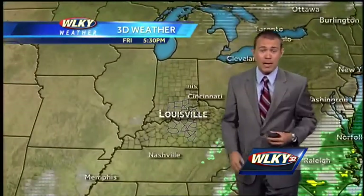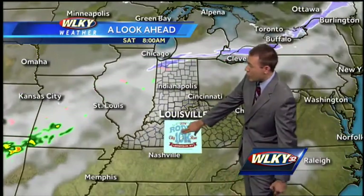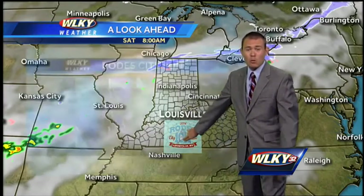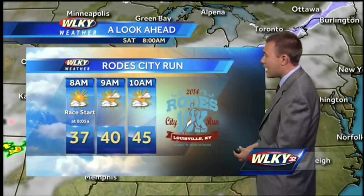But that cold front is going to make its way toward us by Saturday. Going forward in time starting off in the morning, we'll see some high clouds passing by. We're dry to start the day — that's great news. If you're heading downtown to the Road City Run tomorrow morning, temperatures are going to be chilly but we are dry. Some passing clouds, upper 30s to start, and we're at 40 by 9 a.m.